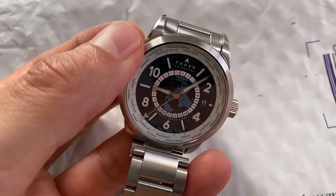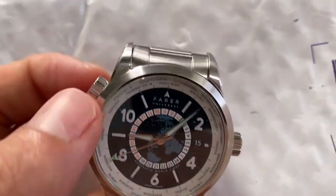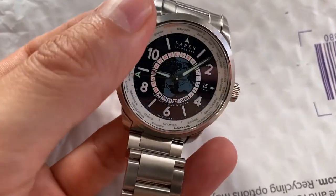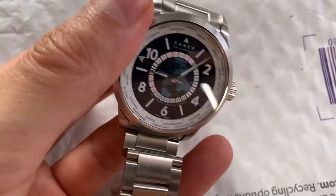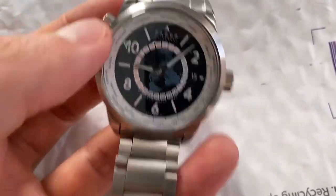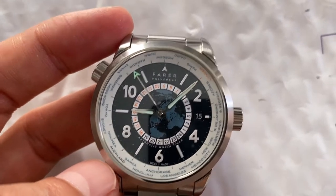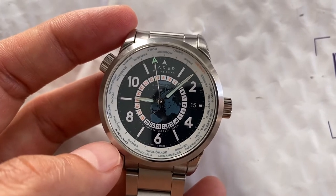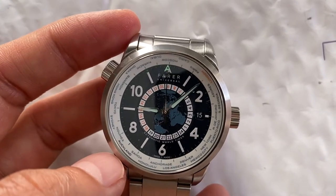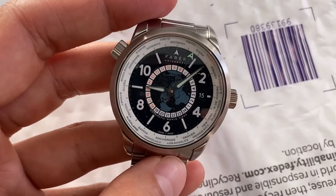Some of the city markers are fine, but some are misaligned. You can see Moscow is just slightly misaligned from the top.